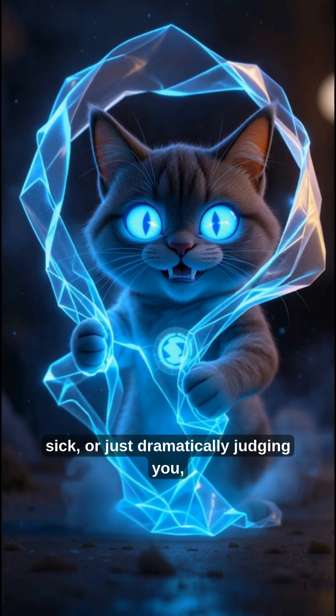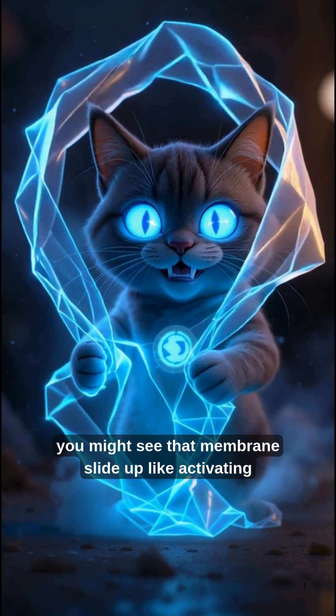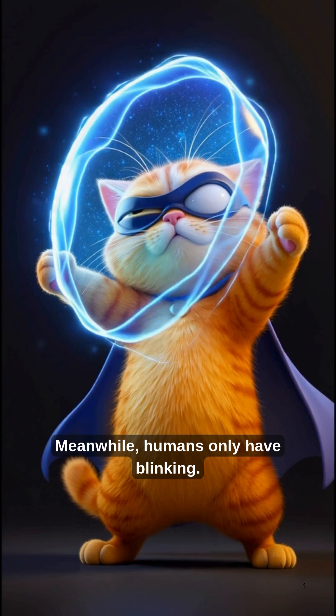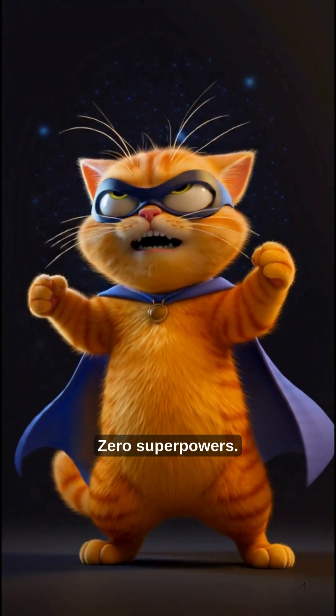When cats are sleepy, sick, or just dramatically judging you, you might see that membrane slide up like activating eye shield mode. Meanwhile, humans only have blinking — zero superpowers. Embarrassing.